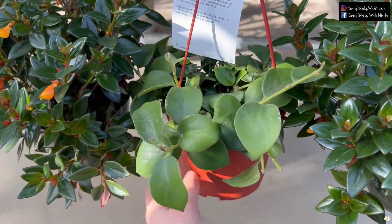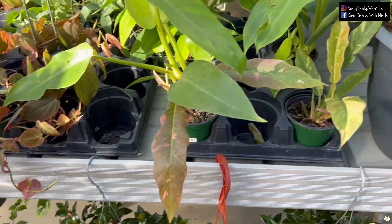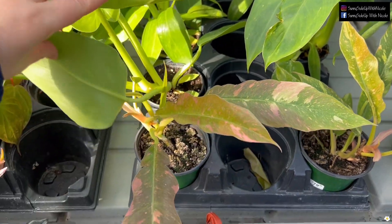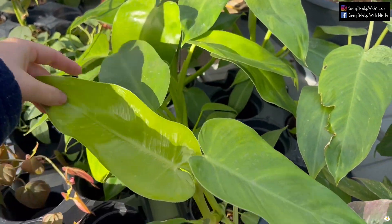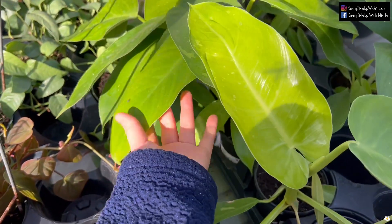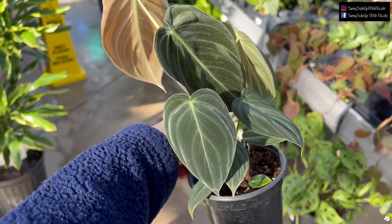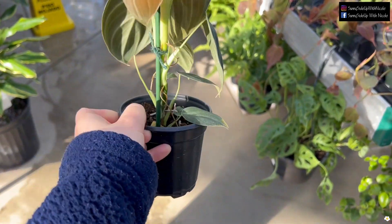They also have the Mona Lisa lipstick plant — looks like they are a little dehydrated — for $19.99. Philodendron Ring of Fire is $79.99. Oh, this one has beautiful pink! And these are Philodendron Jose Buono — not much variegation, but hopefully they will get more variegated leaves.